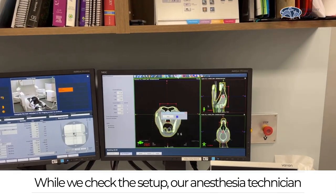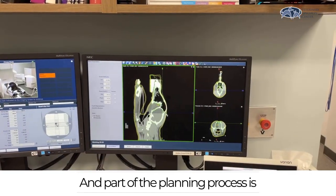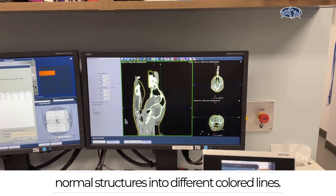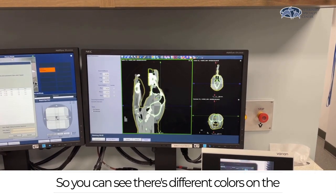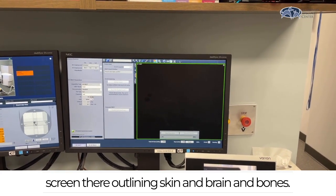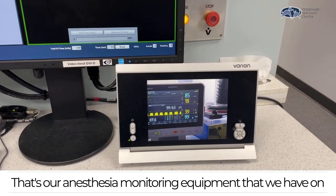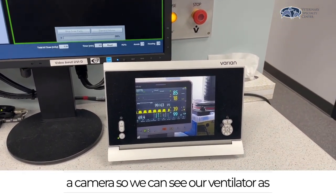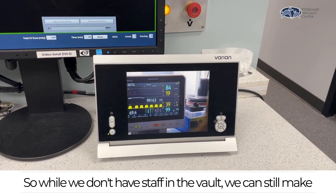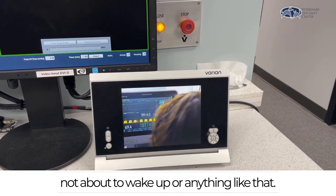While we check the setup, our anesthesia technician goes back into the vault to monitor anesthesia. Part of the planning process is that the radiation oncologist outlines all the normal structures into different colored lines — you can see different colors on the screen outlining skin, brain, and bones. That's our anesthesia monitoring equipment on a camera so we can see our ventilator as well as all of our vitals, ensuring our patients are safely anesthetized while no staff are in the vault.